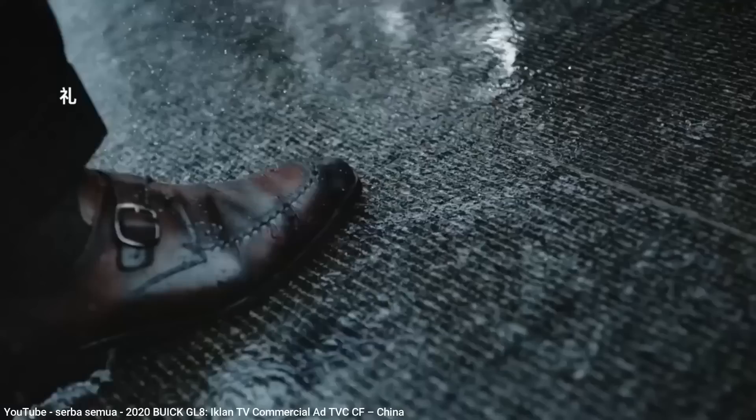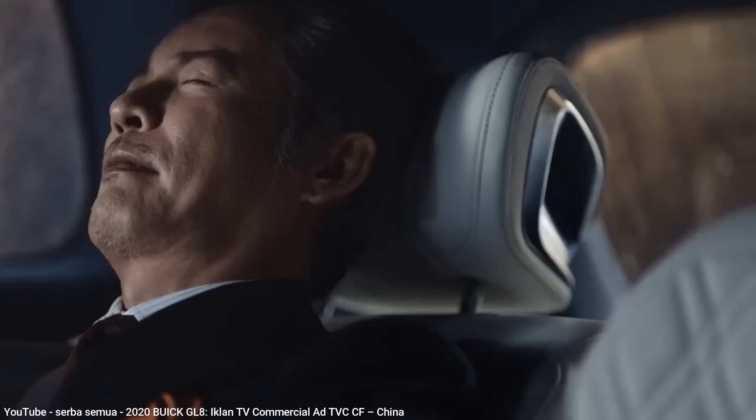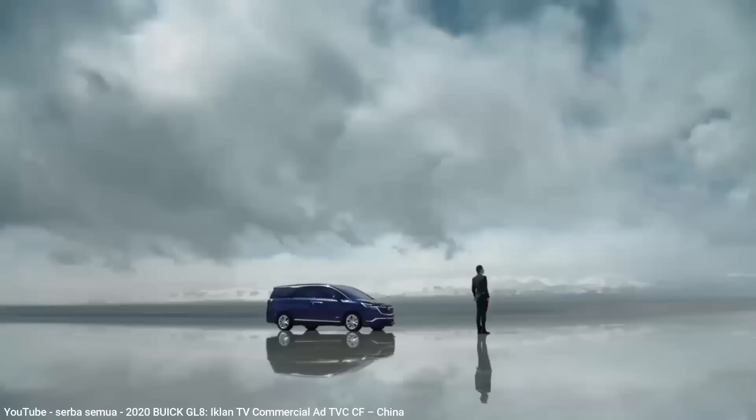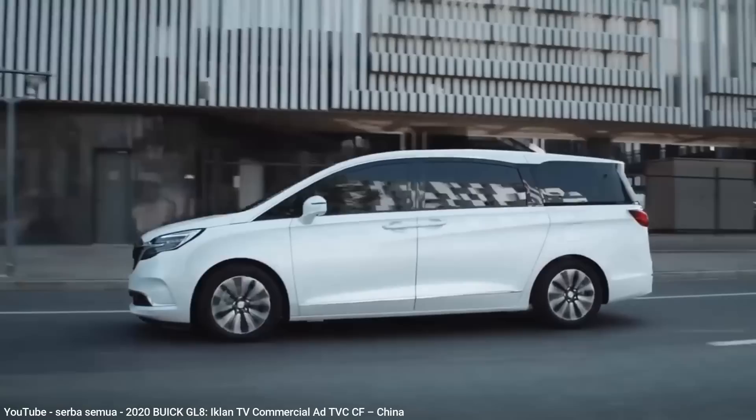Well, that last statement isn't entirely true. As of 2021, GM still produces a minivan for China called the Buick GL8. It is actually on its third generation, with the first gen starting in 2000 looking a lot like a Chevy Venture, to the latest version which is a completely new design with lots of luxury features — proving yet again why Buick remains in GM's lineup, because they love them in China.